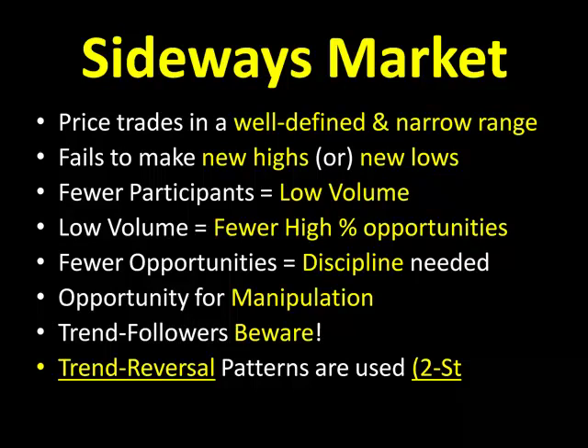A trend reversal pattern, such as this two-step, is what we choose to capitalize on things like a sideways price action or horizontal markets. It's called the two-step. It's a counter-trend pattern that capitalizes on this sluggish, choppy market back and forth.